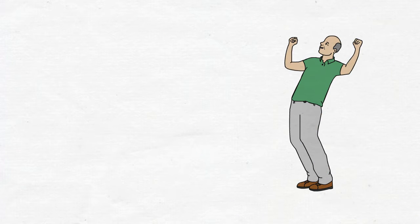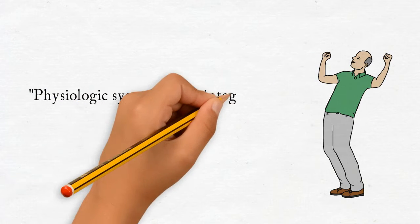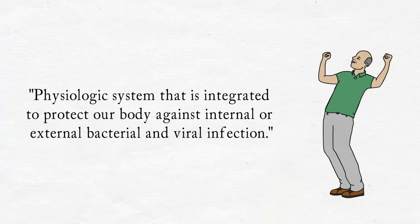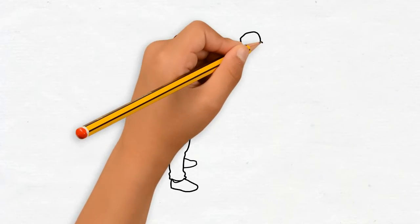So let's talk about the definition. What is immune system? Immune system is a physiologic system that is integrated to protect our body against internal or external bacterial and viral infection. Immune system has an important role at maintaining health. It must be taken carefully to keep our body strong to fight diseases, especially during this COVID pandemic period.